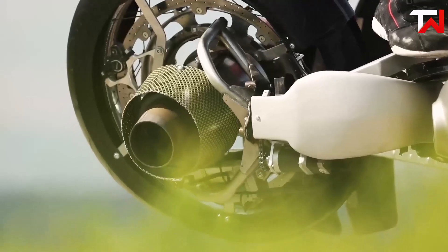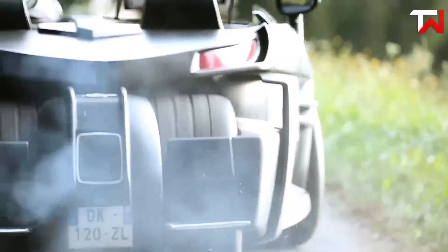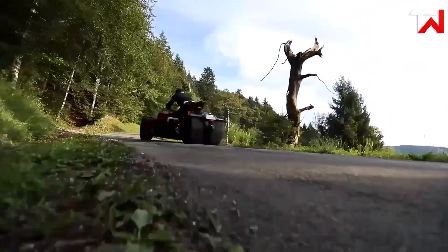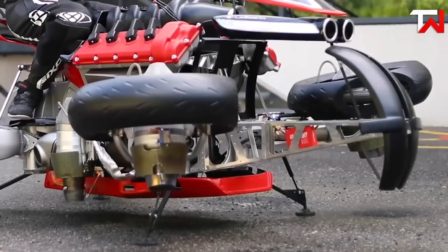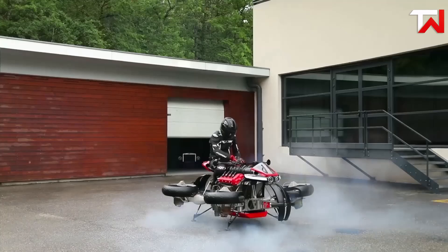The LMV 496's sleek Kevlar carbon composite body showcases Lazarus' signature bold aesthetic. Advanced technology for braking and suspension, partnered with TFX suspension, ensures smooth handling. With flight data displayed on the instrument panel, it offers seamless control, making it a true innovation at the intersection of motorcycle and aviation engineering.